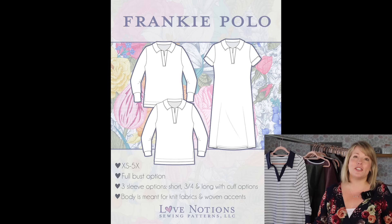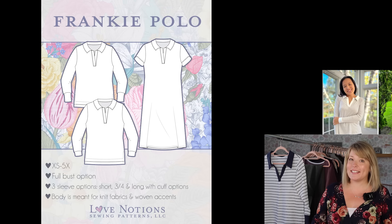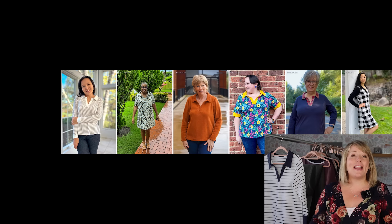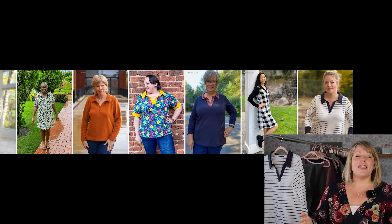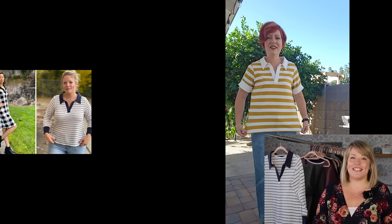So let's kick things off with taking a closer look at the Frankie Polo. This is a classic structured top that has all the smart details that you love in a polo, but it has a feminine fit and options to customize it for fall. Think of those soft, cozy knits, something perfect for layering under jackets, a jean jacket, or a cardigan.